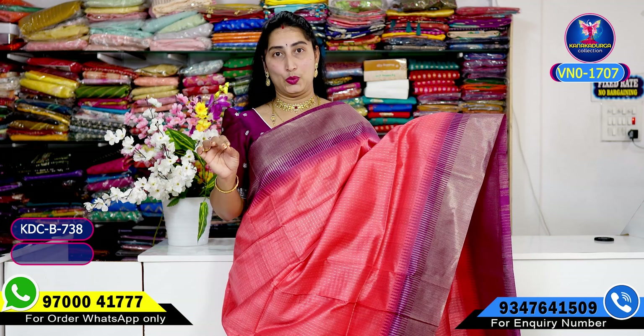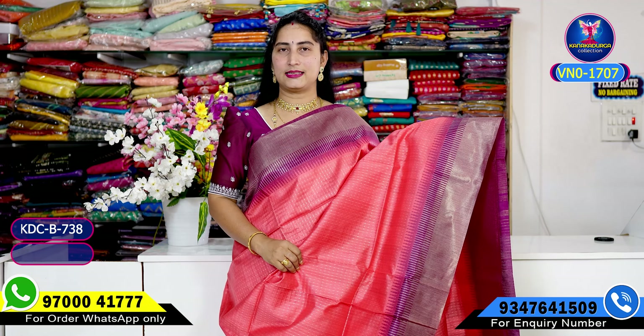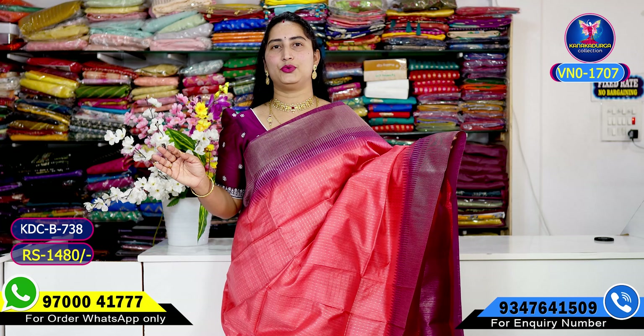It's available here. Online payment via Google Pay and PhonePay is accepted. Shipping is available across AP and other states for 100 rupees extra. You can also directly visit the shop. Shop address details are in the description. Just WhatsApp on 9700041770 and place your order — single pieces also available.